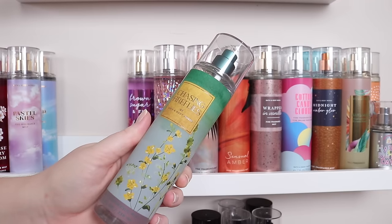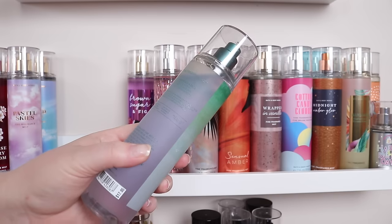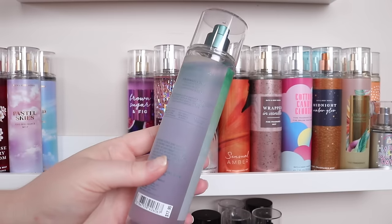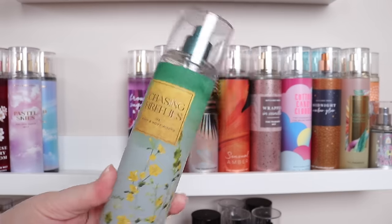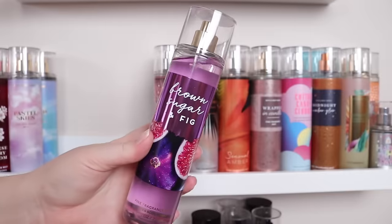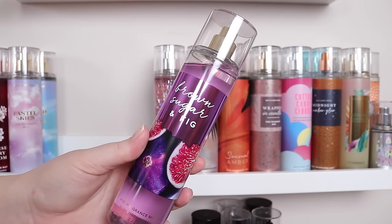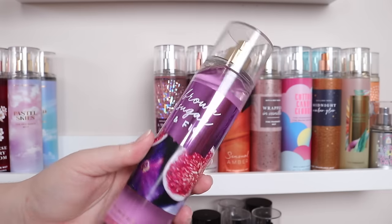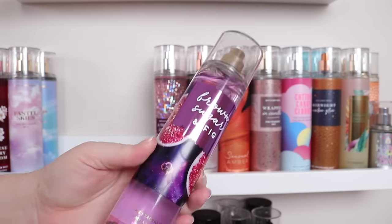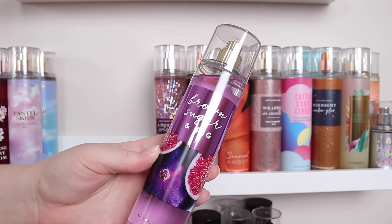Chasing Fireflies is going — I'm just not super into this scent. I feel like I smell a bit of Liev from it, which is why it's going. It has golden pear, jasmine blooms, and illuminated woods. For now I'm going to keep Brown Sugar and Fig — I was so excited when they re-released this, but it's just okay. I thought I would be way more in love. It has fresh fig, coconut milk, and caramelized brown sugar. You'd think it's going to be more milky and heavy than it really is — those notes just don't come across to me the way I expected.